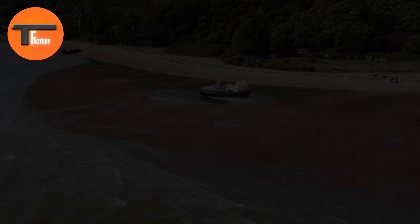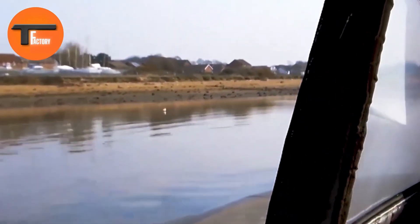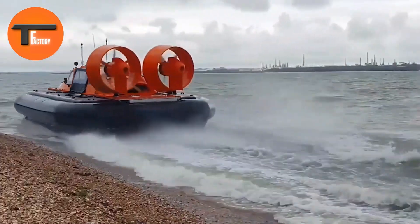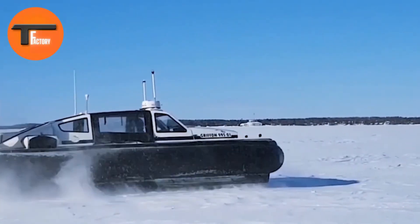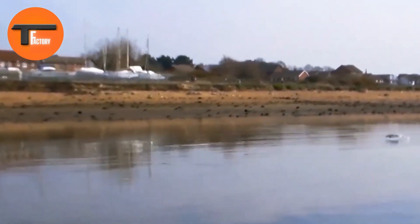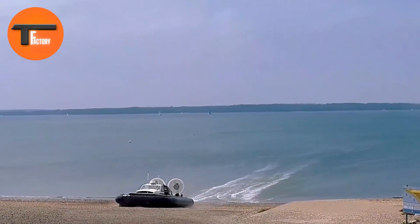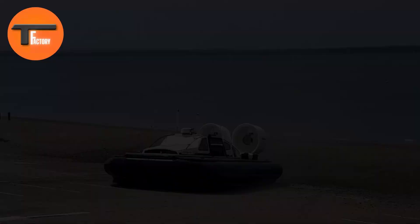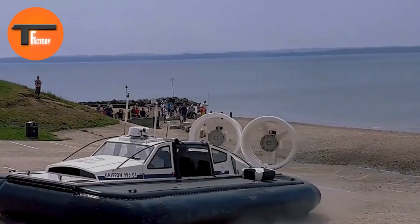Equipped with twin azimuth electric drive systems, the 995ED offers exceptional agility and operates much more quietly compared to traditional hovercraft. In the event of a power unit failure, the remaining system ensures you can safely return to base. This hovercraft is ideal for search and rescue operations or commercial tasks, excelling in challenging environments. Combining high performance with low noise and a strong power-to-weight ratio, the Griffin Hoverwork 995ED is a versatile and reliable choice for tough conditions.